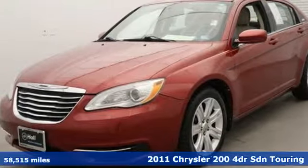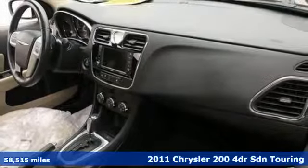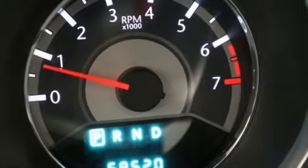Here's a 2011 Chrysler 200. This Chrysler 200 is the culmination of intuitive technology, efficiency, and performance built to compete with the best midsize sedans in its class.